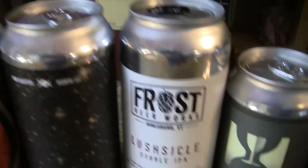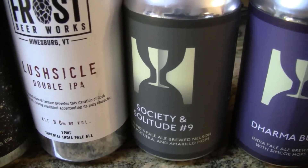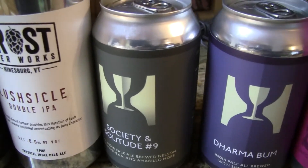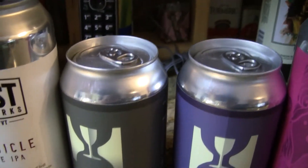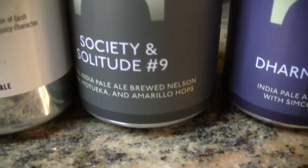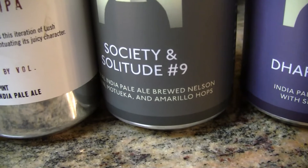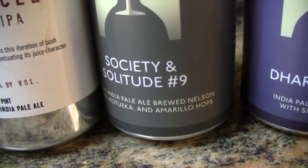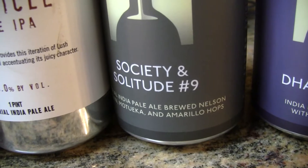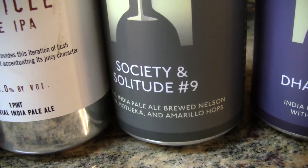The next two beers are from Hill Farmstead and they're 12-ounce cans. The first is Society and Solitude Number Nine. Anything that Hill Farmstead does is top-notch, guys — from what I've had sent to me, they're consistently excellent.